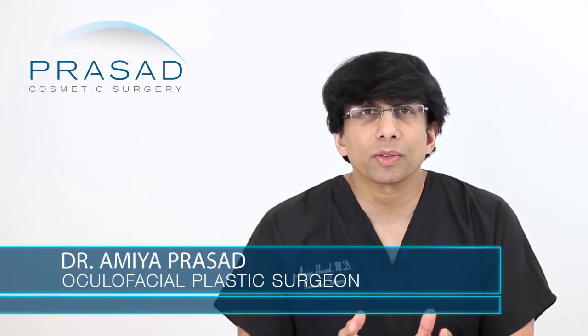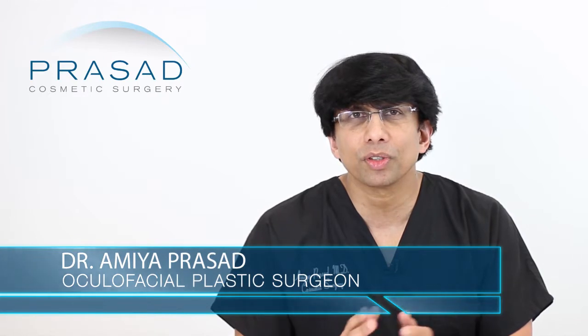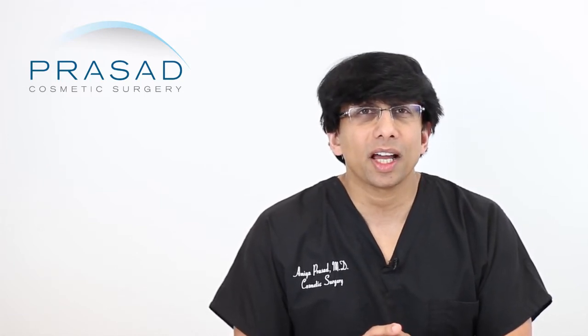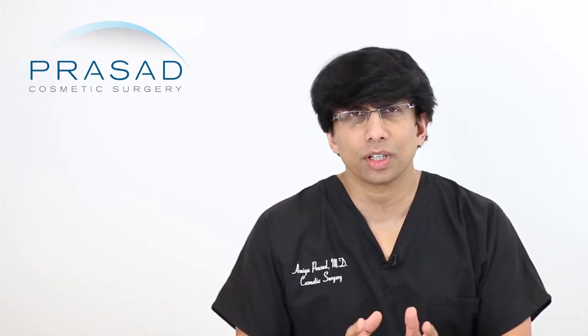I'm a cosmetic oculofacial plastic surgeon. I specialize in facial rejuvenation and I've been using platelet-rich plasma as well as performing the Vampire facelift for several years. I can understand why there's some confusion with the terms being used interchangeably.